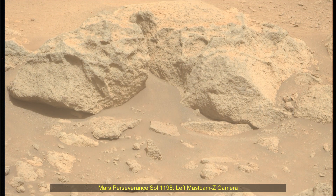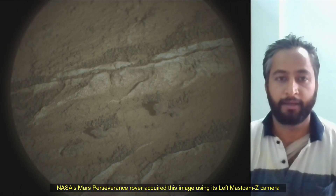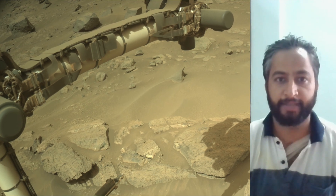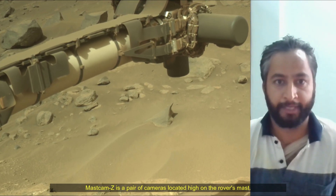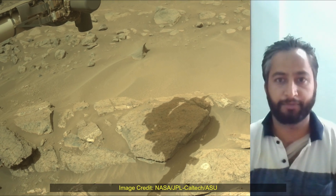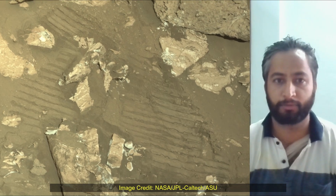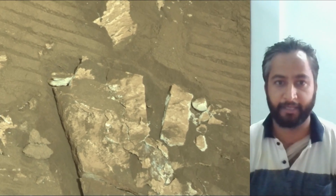Hello Friends. Mars Perseverance Sol 1198, Left Mastcam-Z Camera. NASA's Mars Perseverance rover acquired these images using its Left Mastcam-Z Camera. Mastcam-Z is a pair of cameras located high on the rover's mast and aids in driving. These images were acquired on 3rd July 2024, the 1198th Sol of the Perseverance rover mission on Mars. Image credits: NASA JPL Caltech ASU.